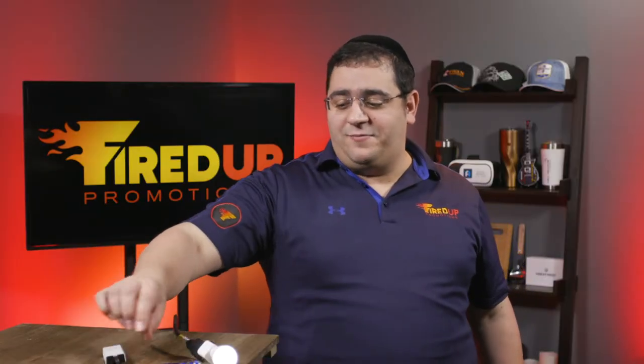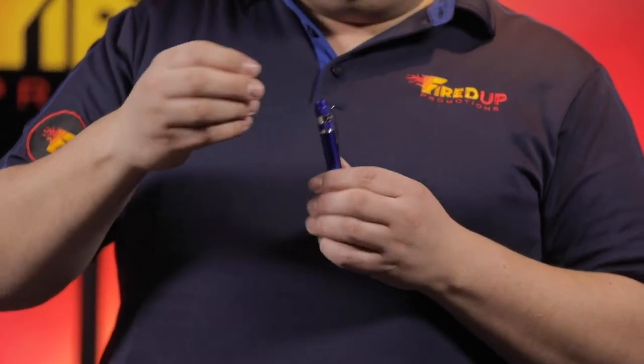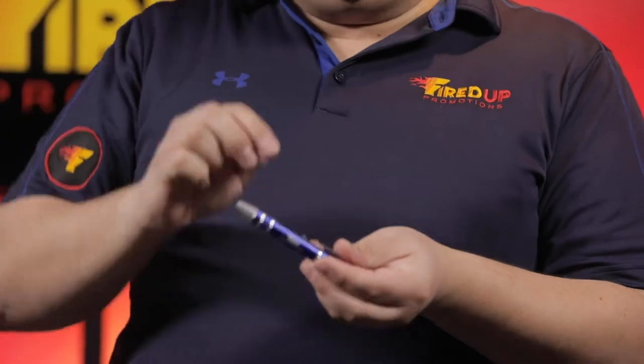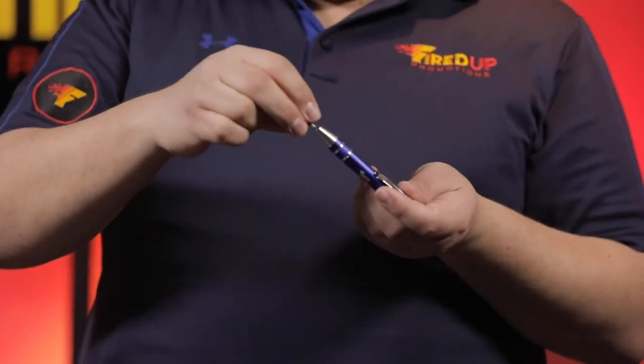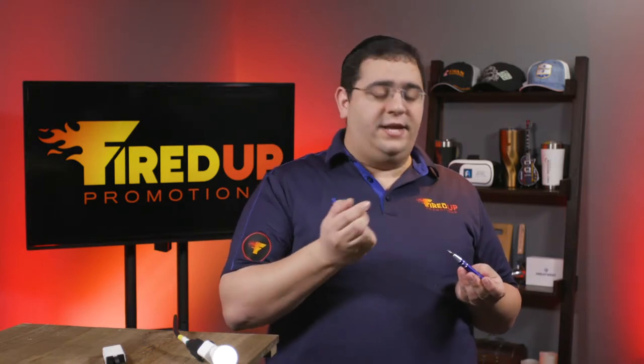Next up is one of my favorite products. I got this product at a show, loved it so much I ordered a bunch for myself to give out to my friends and clients. So this is an 8-bit screwdriver set — all the bits are in the back of the screwdriver. You want to unscrew the top and you have your bunch of bits there. I'm not going to take them all out now, but these bits are magnetized, so you just pop it in there and it is good to go.